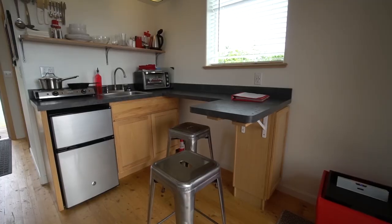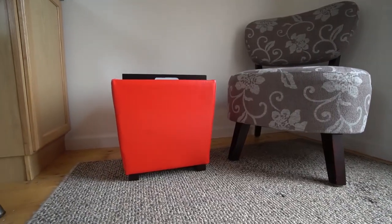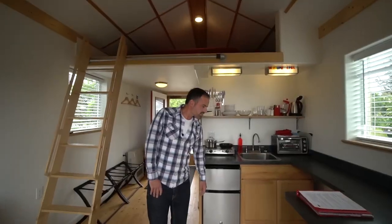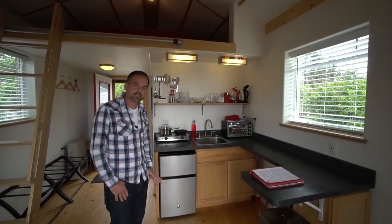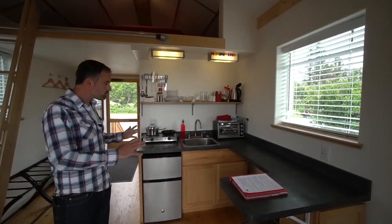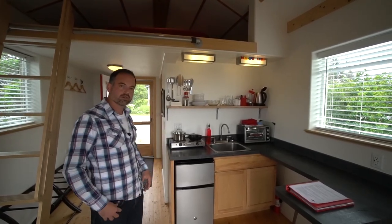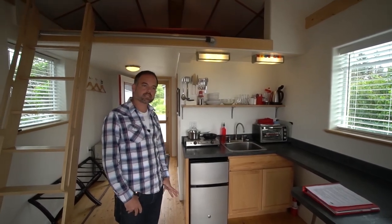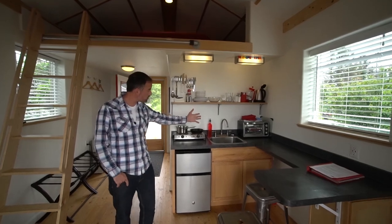Come on in, I'll show you around. Starting here in the kitchen — one thing you might notice is a little different than a traditional tiny house: this is not a full-size kitchen. I opted to build a small kitchenette to maximize space in other areas. I chose a two-burner portable stove instead of something built into the countertops for two reasons: it maximizes counter space, and on nice days you can take it outside and cook or barbecue using the exterior electrical outlet. There's also a small mini fridge and a toaster oven.